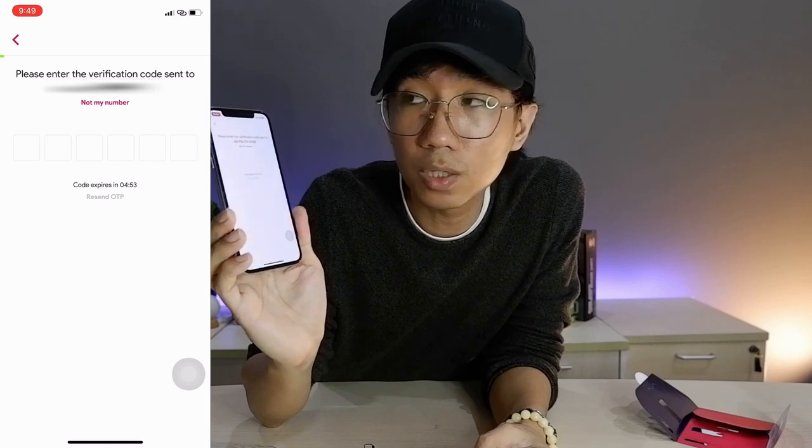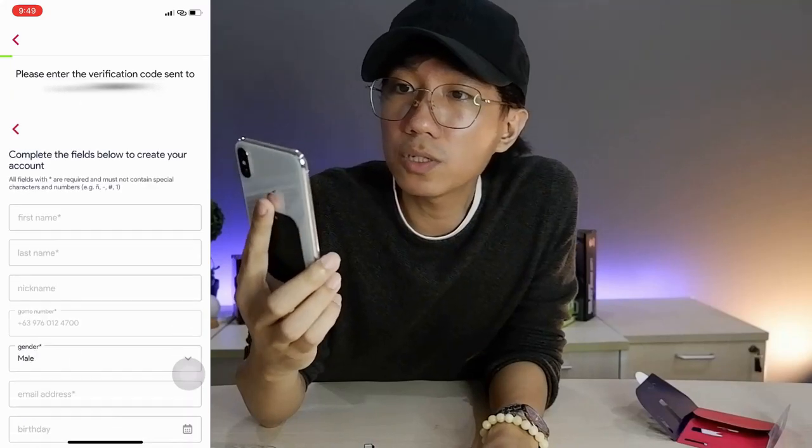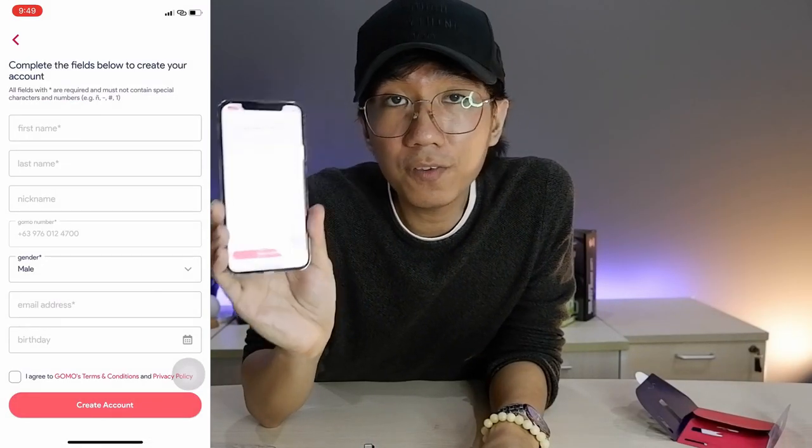Wait for the verification code to arrive — there it is, it came in. Once you enter the code, you need to fill out your details. Once you create your account, you'll need your name, your details, your birthday, and so on. They will also ask you to create a 6-digit PIN, so enter and then confirm your 6-digit PIN.